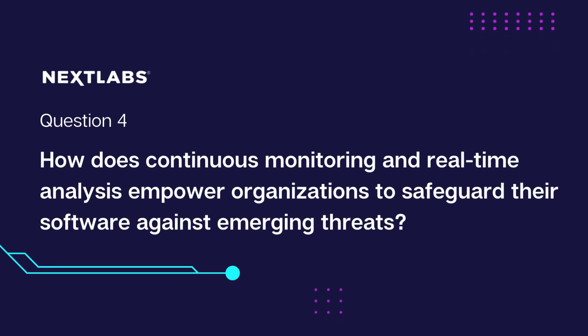Now, moving into question four: How does continuous monitoring and real-time analysis empower organizations to safeguard their software against emerging threats? Real-time analysis includes the detection of anomalies and suspicious activities and identifying unusual network traffic patterns.